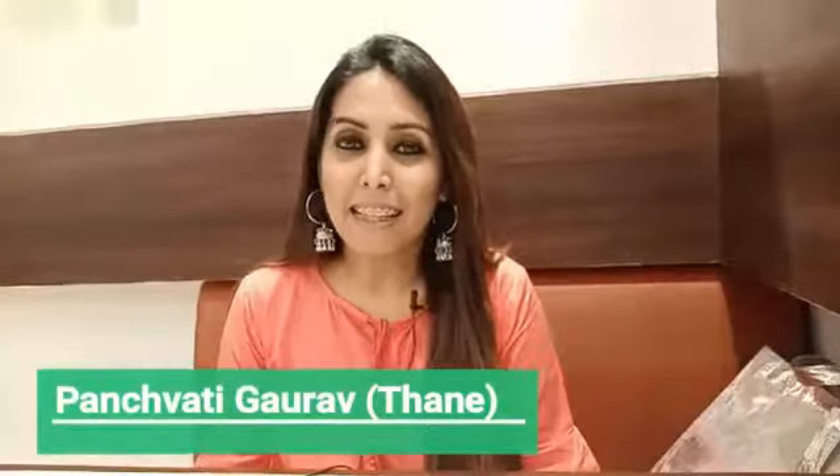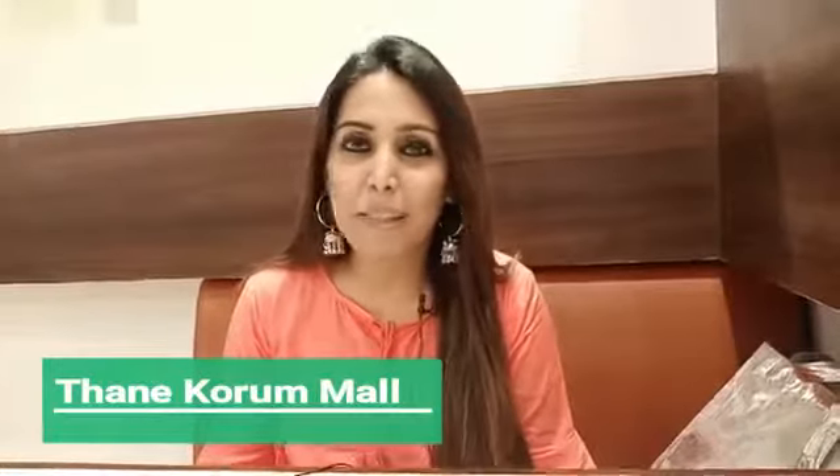Hi everyone and welcome back to my channel. This is Zainabh Hussain. On this auspicious day of Diwali, today I am going to take you with me at Panchvati Kauru. This restaurant is at two places — one is in Maran Line and the other one is in Thane Ranch. I am at Thane Ranch again because it is nearby.